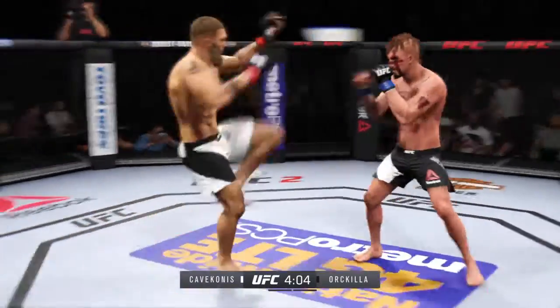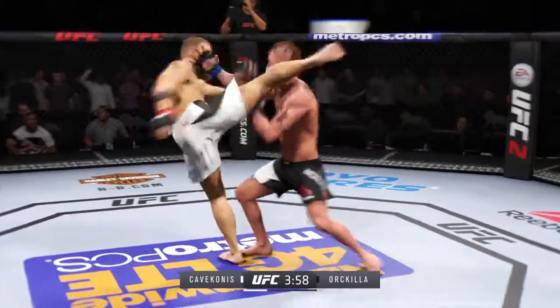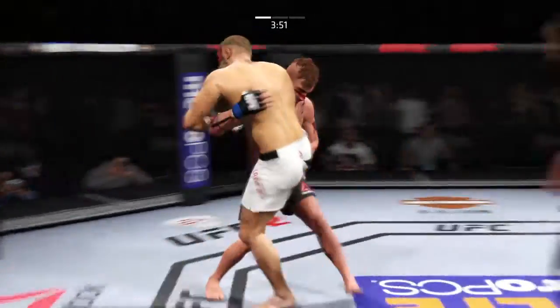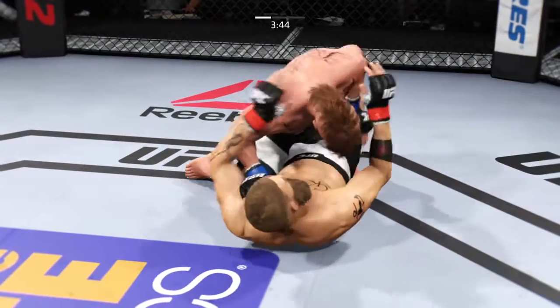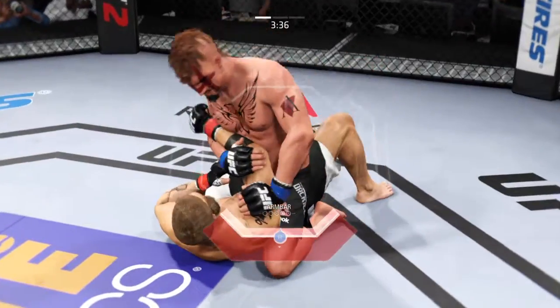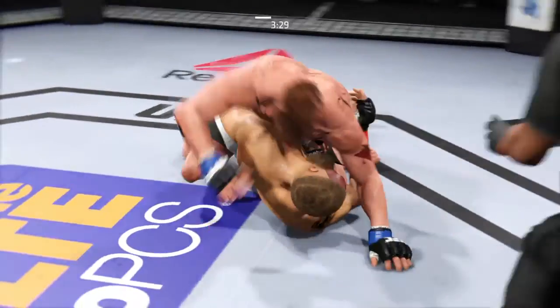Both fighters are a little bit hesitant to engage, feeling each other out. Blood gets caught by the head kick — nice kick. Looking for the single, and down. Let's see what he can do from here. Looking for the arm bar, looking for the finish. Almost had the arm bar.